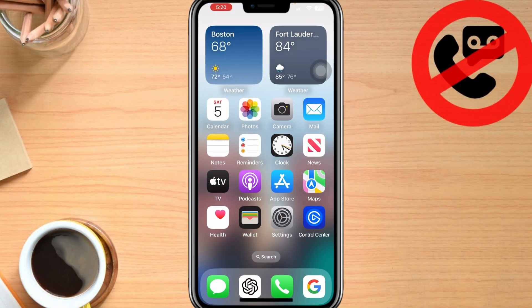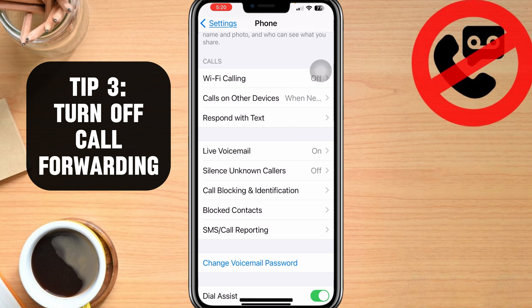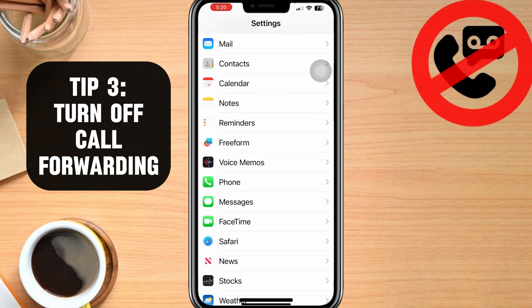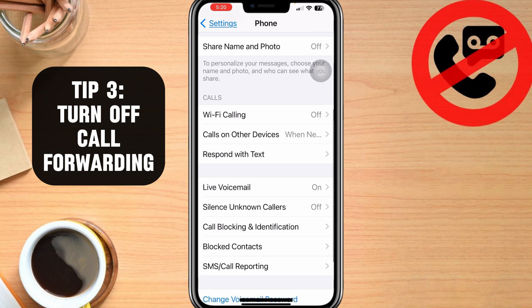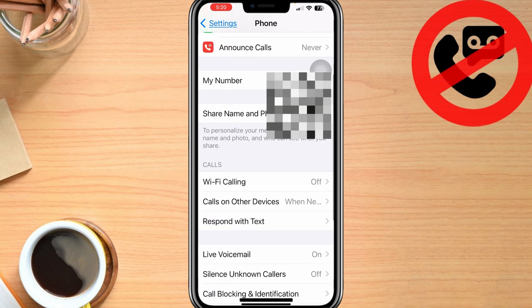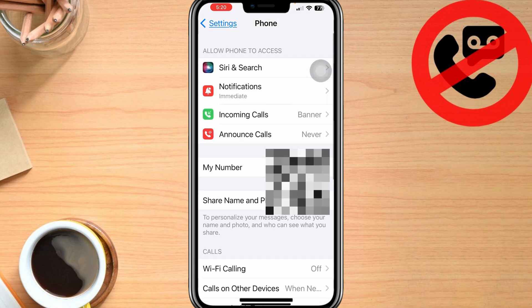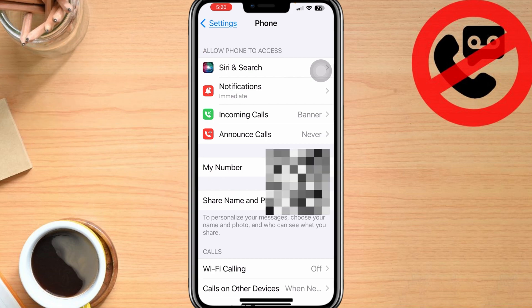The third tip is actually carrier specific. I don't think I can show this on my phone because I don't think Verizon supports it. But if you have call forwarding with your particular carrier as a feature available, basically what we want to do is go into Settings and then go back into the Phone app. If you had something called Call Forwarding, there would be an option here for it. But that's specific to your carrier — if you're interested in getting that set up, you can contact the carrier, so that would be Verizon or AT&T and so forth.